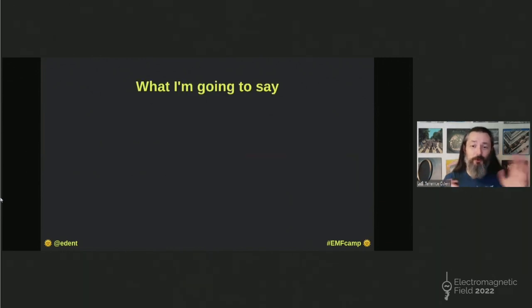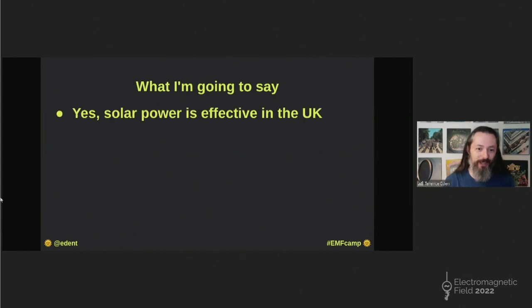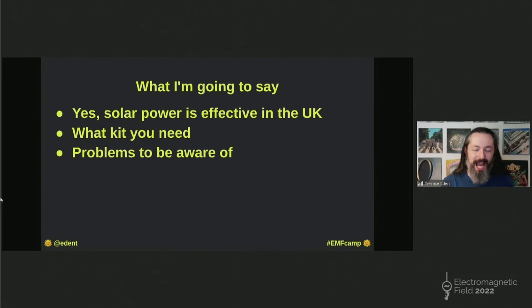Just before I begin, I'm not a salesman. I have nothing you can buy. I don't have any shares in solar panels. I just want to share my love of all things solar and say: yes, even on this crowded, miserable, rainy, sodden island that we live on, solar power is effective. It really is. I'm going to give you a brief overview of the kit that you need, about money as well.